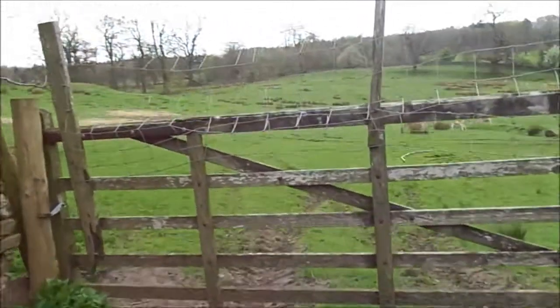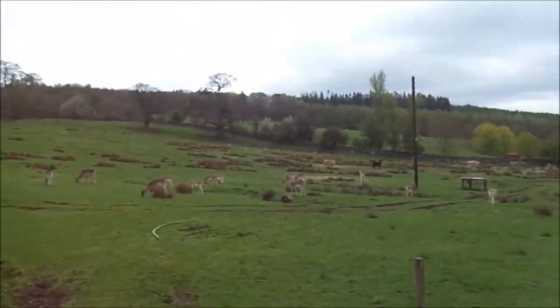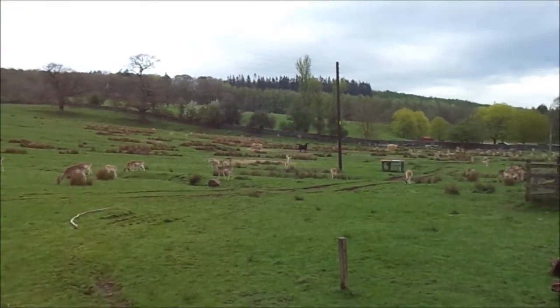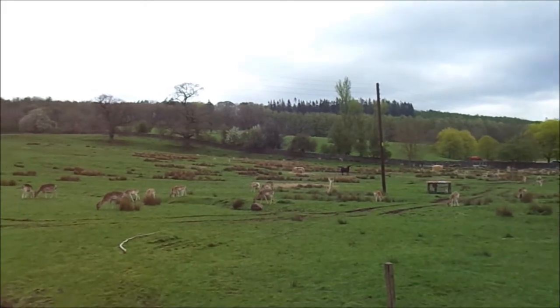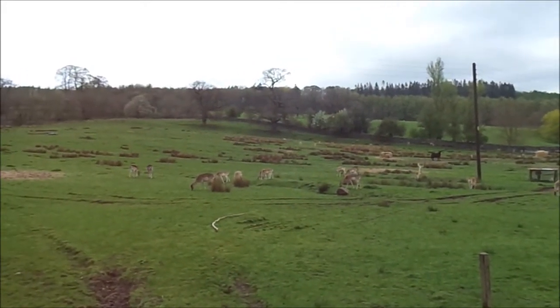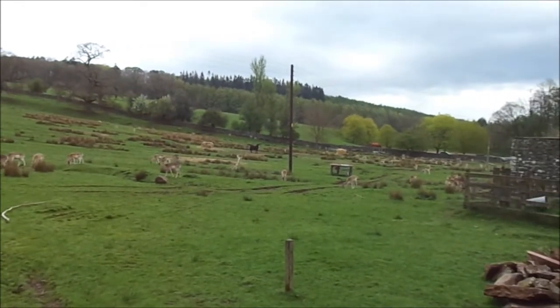Here we've got some deer. There are cars here, so I imagine... Hello, pony! Look at these fallow deer. I think they have red deer here as well sometimes. This is a deer park.